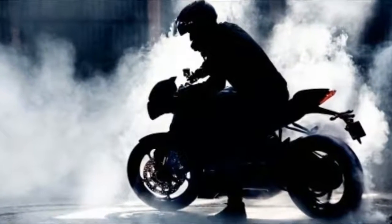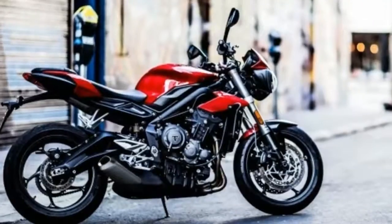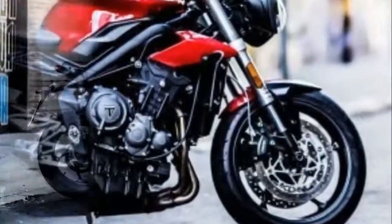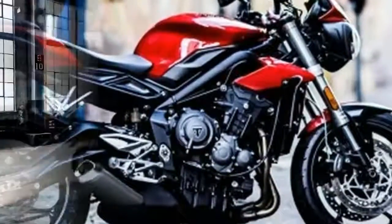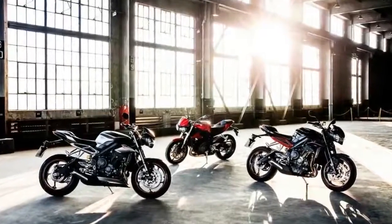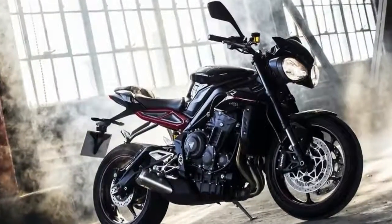The pinnacle of the range is the Street Triple RS, which is the most dynamic and powerful naked bike that Triumph has built so far. Being also oriented for track use, the RS puts out 123 horsepower and comes with performance parts such as Brembo M50 calipers, fully adjustable Showa big piston forks, Öhlins STX40 rear monoshock, an extra track riding mode, lap timer, quickshifter, and Pirelli Diablo Supercorsa SP tires.